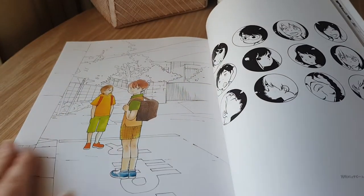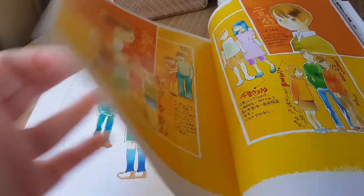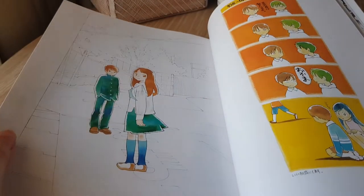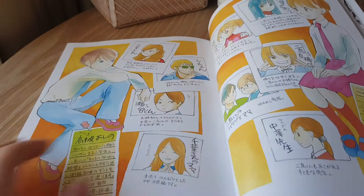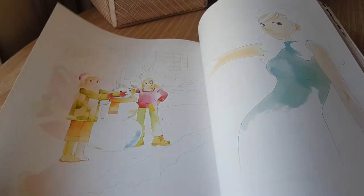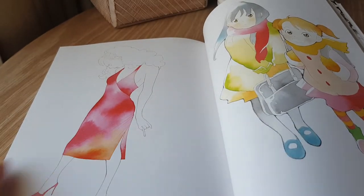And then we're into some Wandering Son artwork, which is probably her most well-known title in the West, I believe. Sweet Blue Flowers is, of course, the other most notable title — one that people outside of Japan have been exposed to, at least.